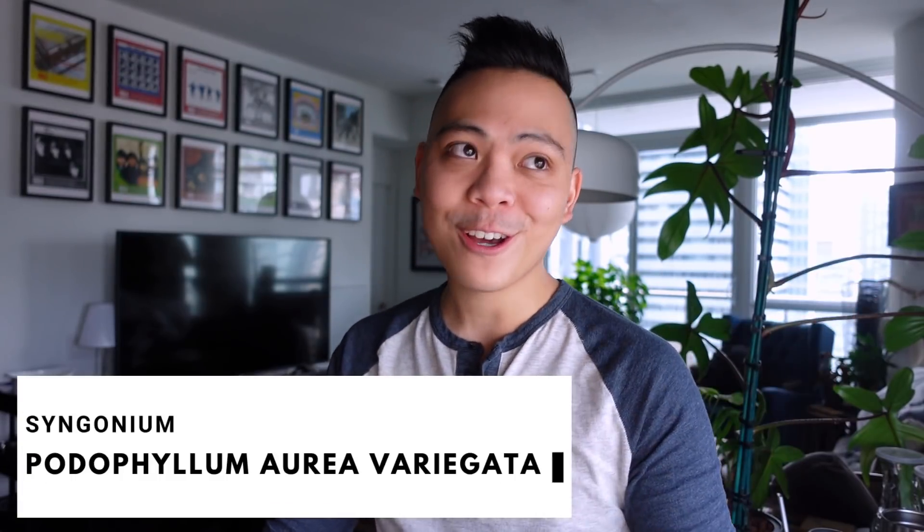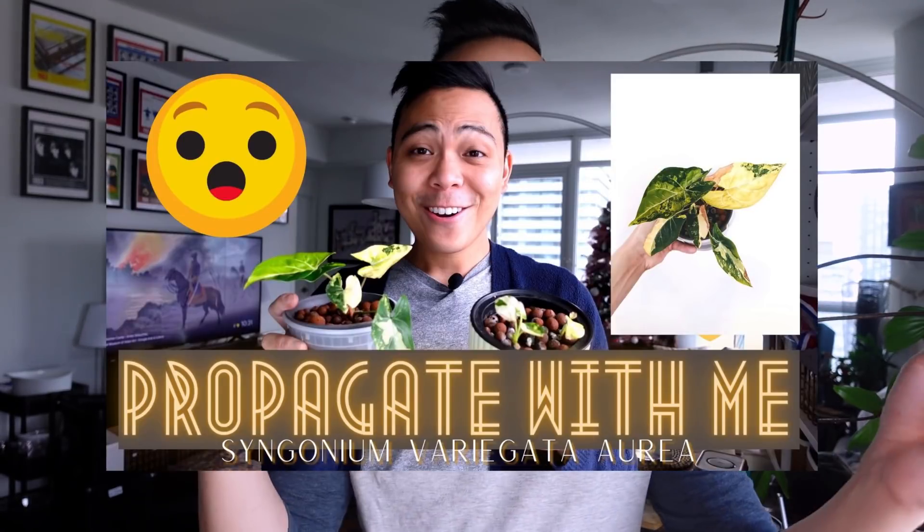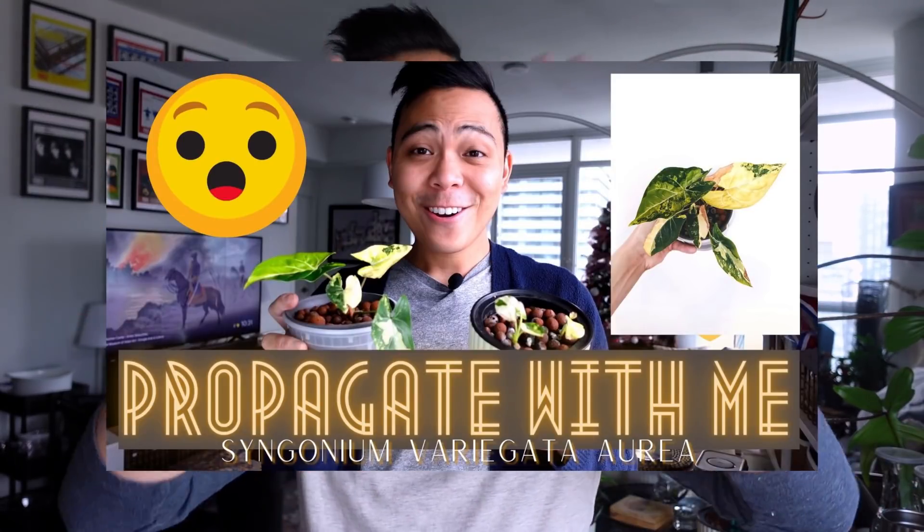Let's jump into the first one. This is probably in my top three Syngoniums — it is the Syngonium Aurea Variegata. I got it in the fall of 2020 and I did a really aggressive propagation once getting it. Looking back, I do regret doing that. I'll put a link somewhere on screen. But yeah, I chopped her up and she's doing okay right now.